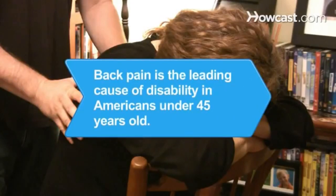Did you know? Back pain is a leading cause of disability in Americans under 45 years old.